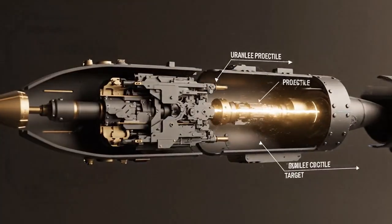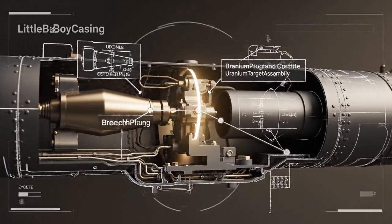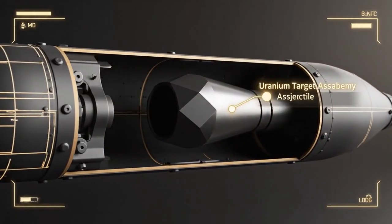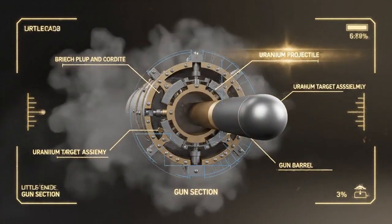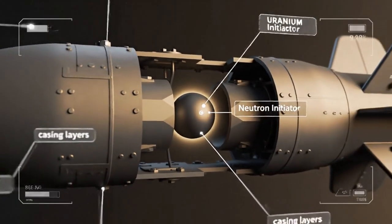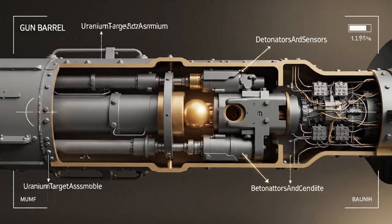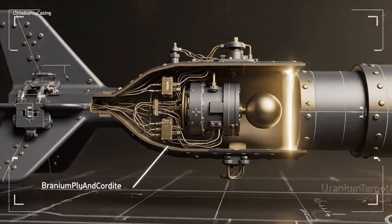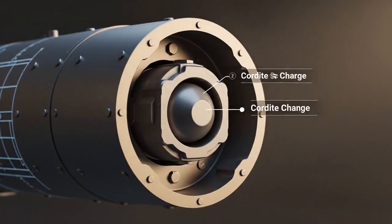The internal cross-section reveals its simple yet precise mechanism. We see the intricate design of the uranium target assembly and the crucial neutron initiator nestled within the tamper layers. This cross-section reveals the core mechanism: a highly enriched uranium projectile and its target assembly.